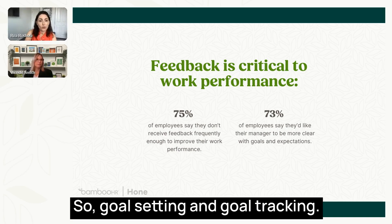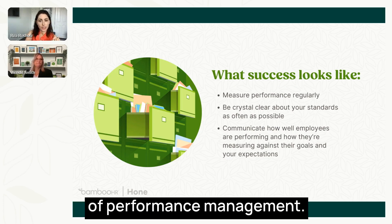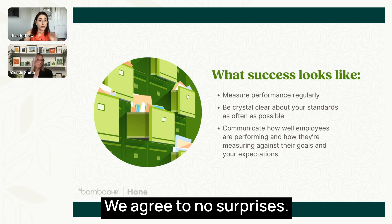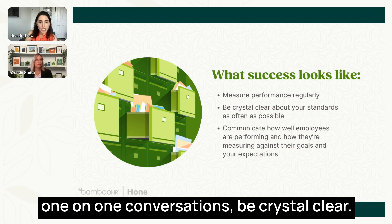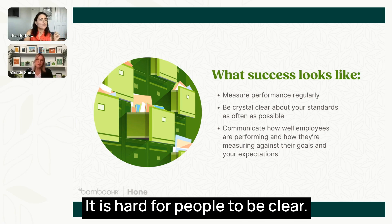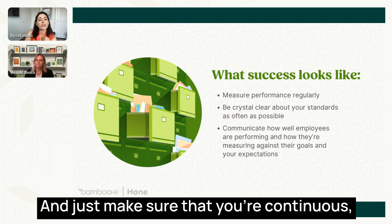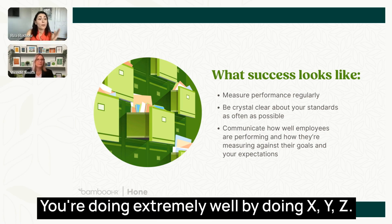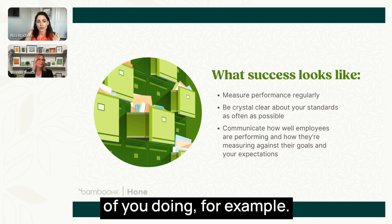Goal setting and goal tracking are standard pillars of performance management. And so is not waiting until the end of the year. We agreed to no surprises. Measure performance regularly, talk about it in one-on-one conversations, be crystal clear. As Brené Brown says, 'clear is kind.' Make sure you're continuing to communicate how employees are doing — both positively and constructively.